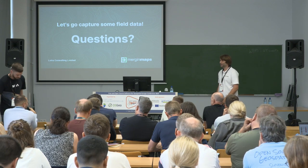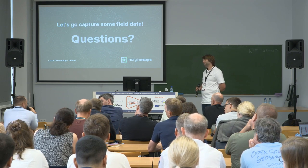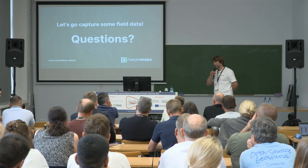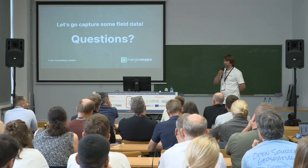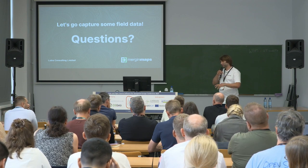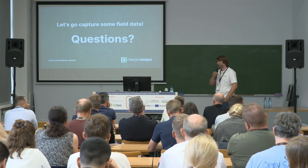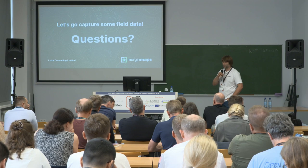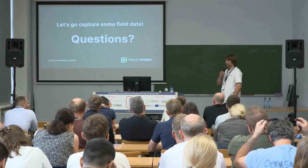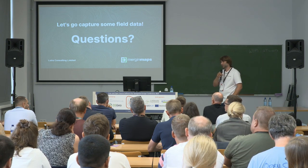Question: how far are you from 3D modeling in the Mergin Maps application? Answer: it's not on the agenda at the moment. The whole platform is specially designed for field surveys with vector layers. For point clouds it's a completely different data type, different volumes of data, and everything — so it's not in the current plan.